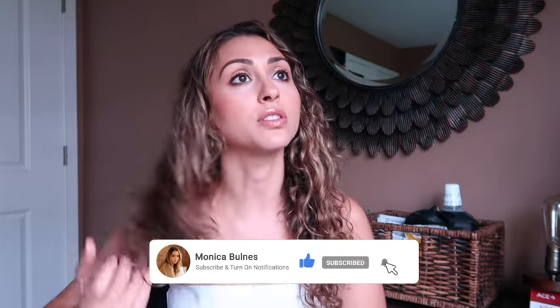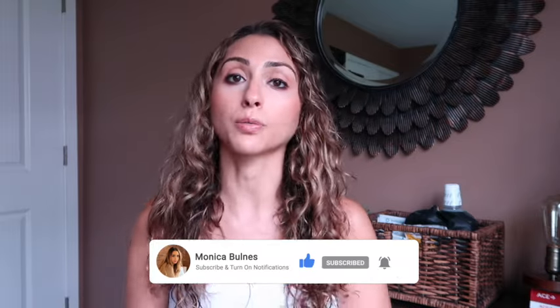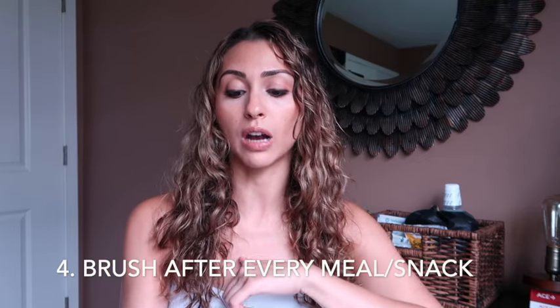Tip four: brush after every meal and snack, even if you don't feel like it. If you don't want to brush after eating something, don't eat it — because if you take your Invisalign out, don't brush, and leave them out too long, you've lost valuable wear time. Make sure you're brushing your teeth and your Invisalign to keep them as white as possible.